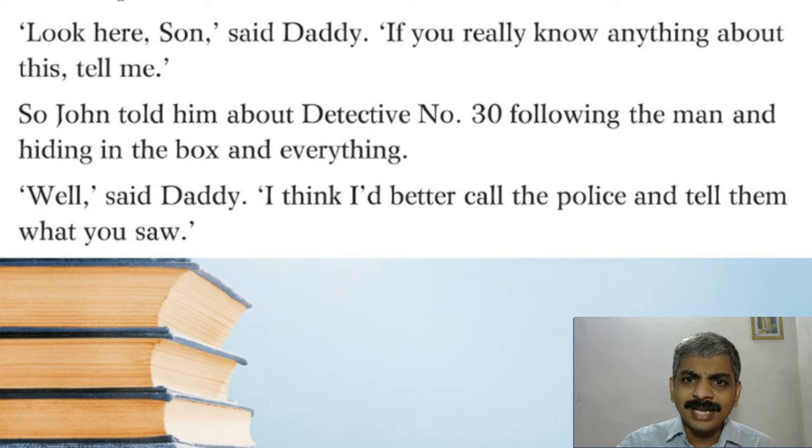'Look here son,' said daddy, 'if you really know anything about this, tell me.' So John told him about Detective Number 30 following the man and hiding in the box and everything. 'Well,' said daddy, 'I had better call the police and tell them what you saw.' Father understood that the boy had really seen something, and decided it was better to call the police and tell them everything that had actually happened.